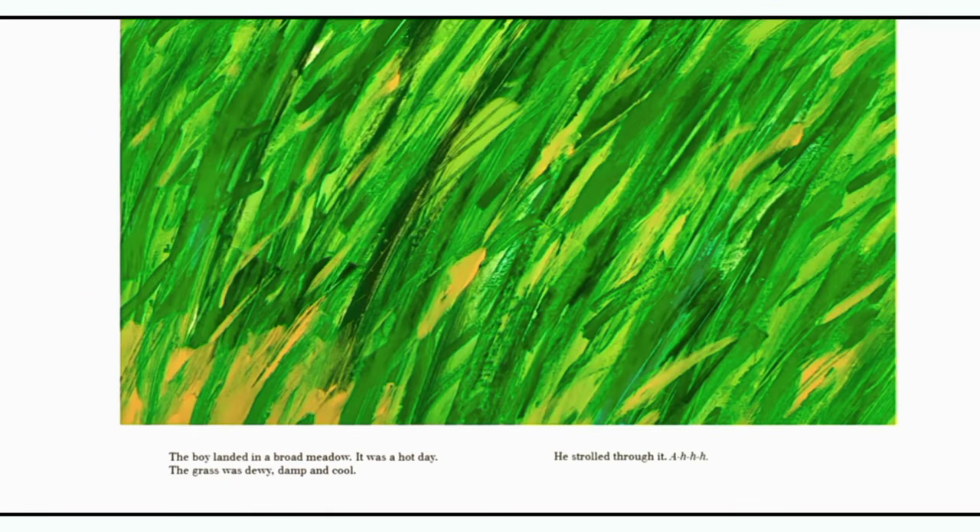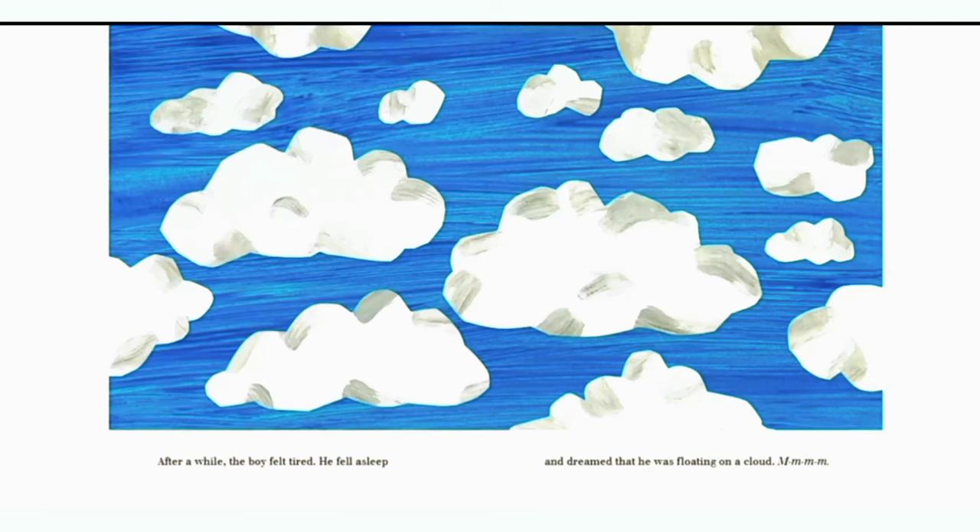Plunge! The boy landed in a broad meadow. It was a hot day. The grass was dewy, damp and cool. He strolled through it. Then, all of a sudden, it began to rain. Splish, splash! He had to dash through the falling drops. After a while, the boy felt tired. He fell asleep and dreamed that he was floating on a cloud.